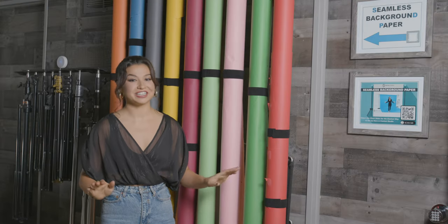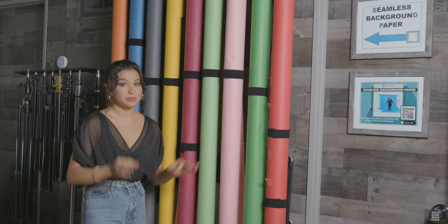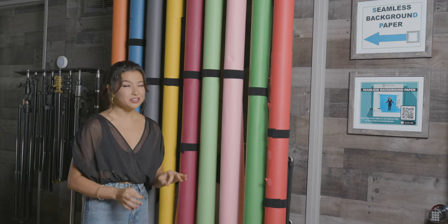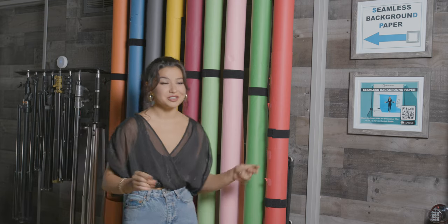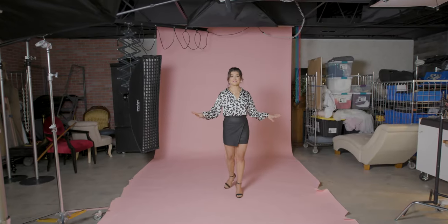I am so excited for this next set. These seamless papers here are the most popular backgrounds we have here at Central Studio. We literally have every color you can imagine so let's get started. I just love this pink.